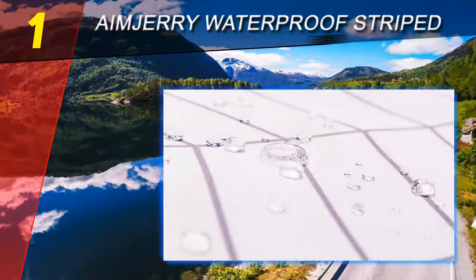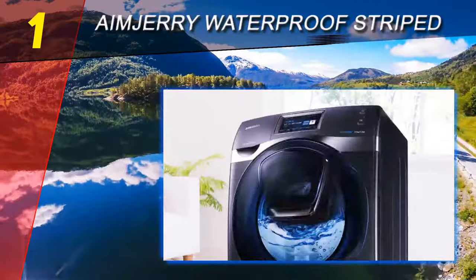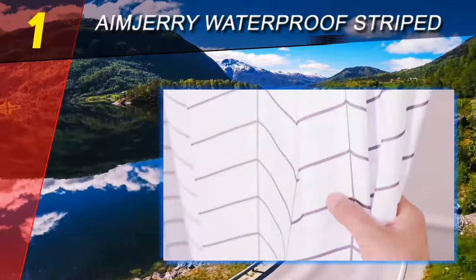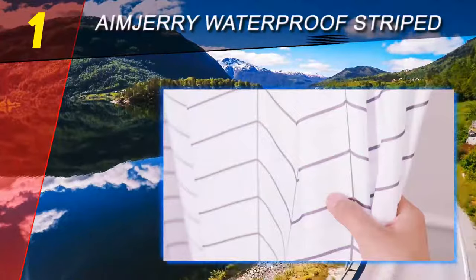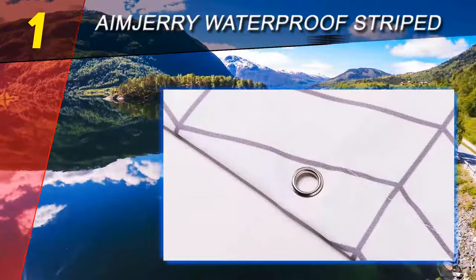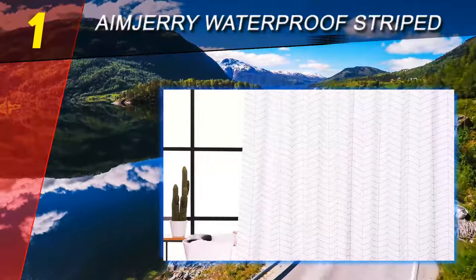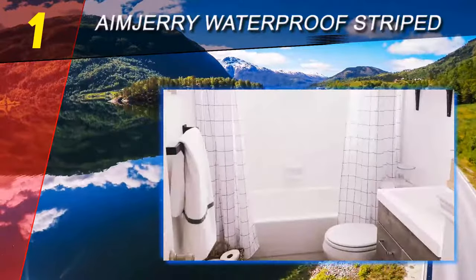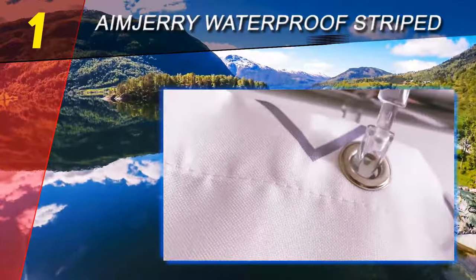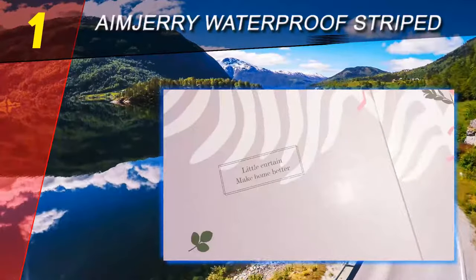Coming in at number one on our list is the Aim Jerry Waterproof Striped Shower Curtain. For a classy, functional, and affordable shower curtain, your best bet may be the water-repellent striped fabric shower curtain from Aim Jerry. This simple yet beautiful curtain checks all the essential characteristics, and reviewers say they'd happily buy this product again. This shower curtain measures 71 inches long by 71 inches wide. It is both water repellent and mold resistant, so you don't have to worry about getting those gross black spots along the bottom.